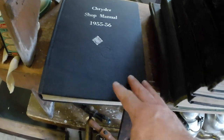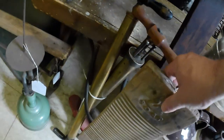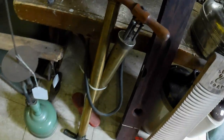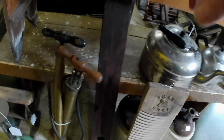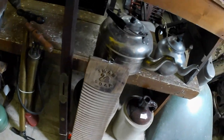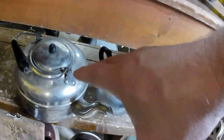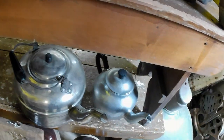Another Chrysler shop manual from 55–56. Got a couple of brass air pumps — tire pumps — and a level from Stanley. And a teapot and copper kettle. They came with a bunch of other kitchen junk that was modern that I just sent off to the thrift store.